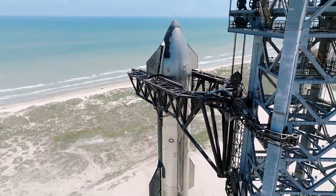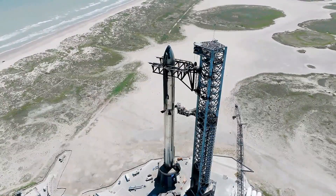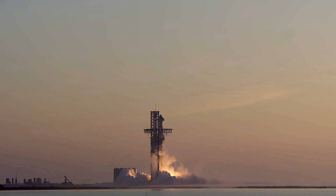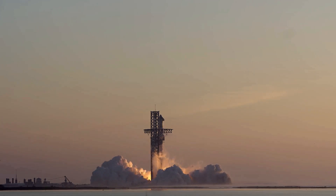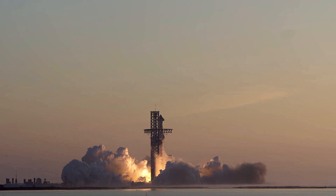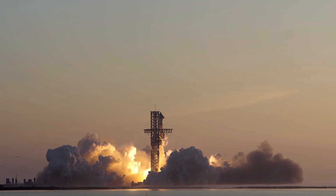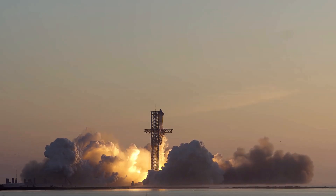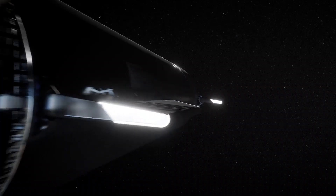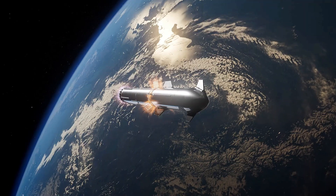SpaceX achieved a milestone in this endeavor during the latest Starship test flight on March 14. The flight included an in-flight propellant transfer demonstration, supported by a NASA tipping point contract awarded in 2020. The objective was to transfer at least 10 metric tons of liquid oxygen from a header tank to the main tank of the Starship upper stage while in space. Kshatriya indicated during the committee meeting that the test appeared successful.